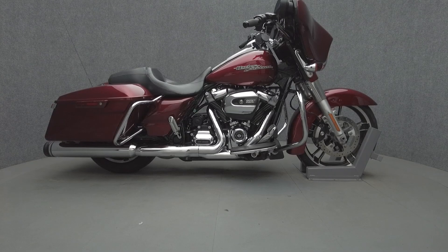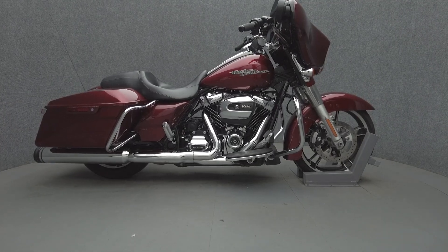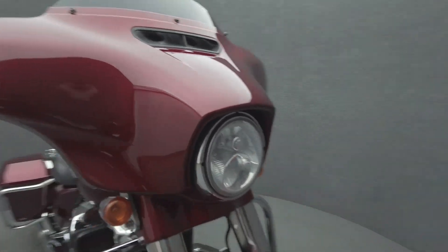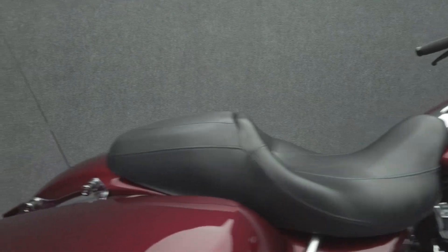Hey everyone, this is Keegan from National Power Sports. This 2017 Harley-Davidson Street Glide Special with 44,909 miles passes New Hampshire State Inspection and runs well. It comes equipped with ABS, cruise control, a keyless ignition, a multifunction two-speaker audio system, and navigation.